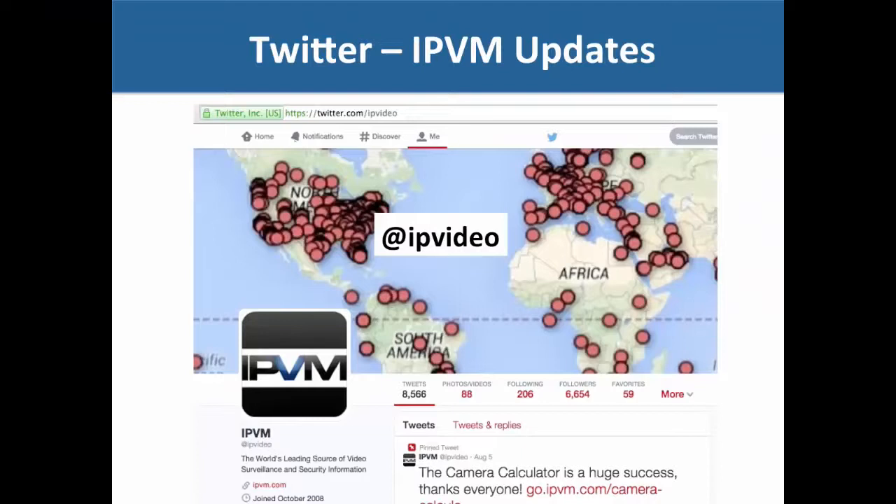One great way to stay informed is to use Twitter. We have our own Twitter account at IP Video. Twitter has a wealth of news and updates from manufacturers, industry people, and so on. Our stats show that less than half of industry people use Twitter at all, but we strongly recommend that you use it.